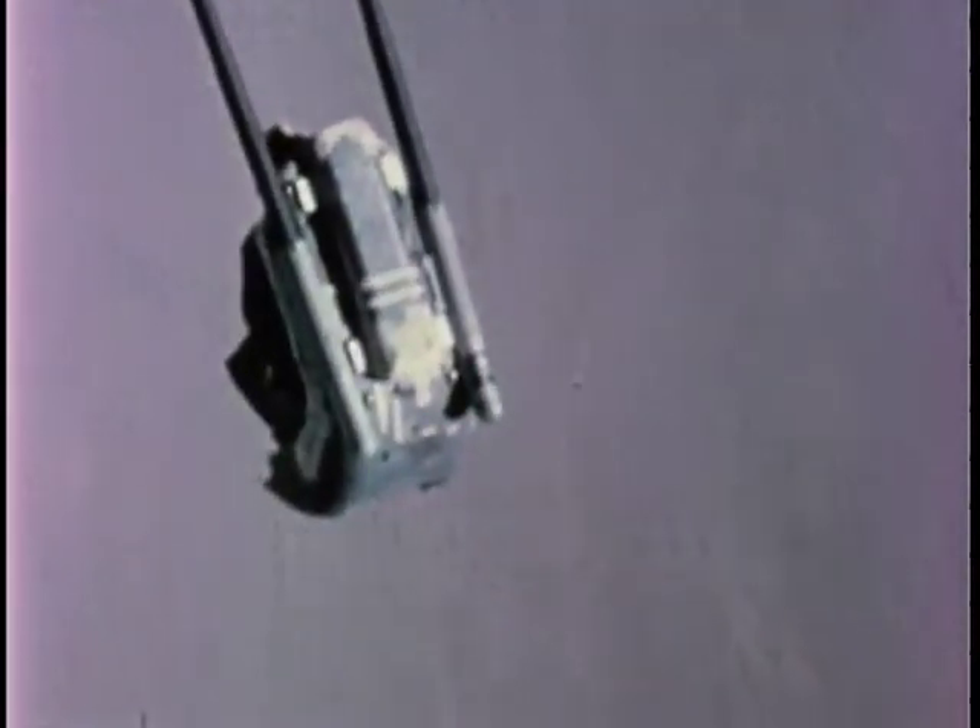We see the seat and its occupant leaving the aircraft. The stabilization booms are already extended. In an actual ejection, they would be automatically extended as the seat separates from the aircraft. Red signal smoke generators are mounted on the booms for the purpose of facilitating photographic recording of this test.